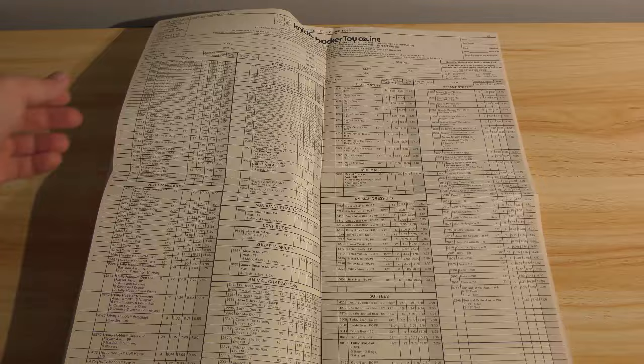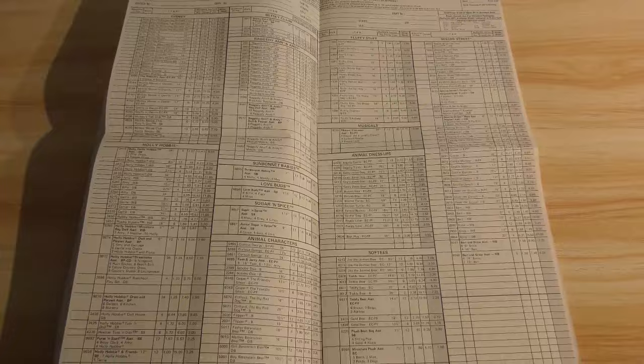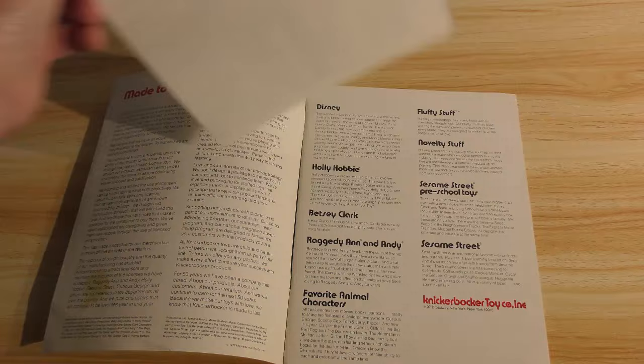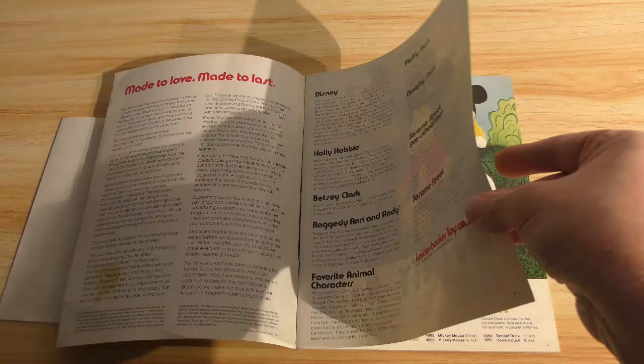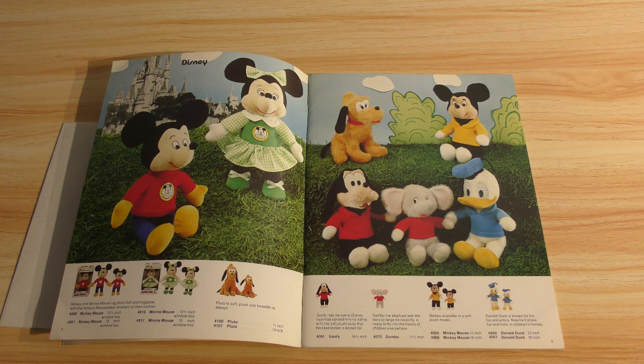The price sheet comes with a disclaimer up here: minimum opening order $1,250, minimum reorder $400 — Knickerbocker Toys. Everything in the catalog is on this sheet so you could check it off. But what we want to see are the toys, so we'll go ahead. I believe this is a 40-page catalog, which is actually kind of small in comparison to some of the other Toy Fair catalogs that I've done video tours of.